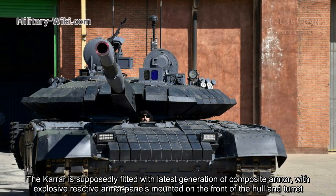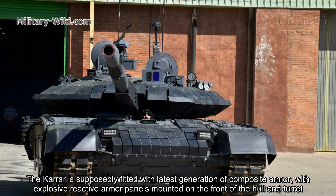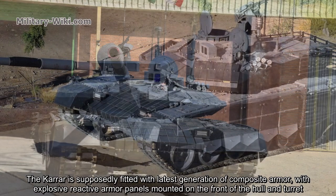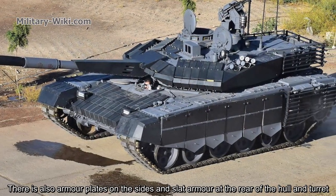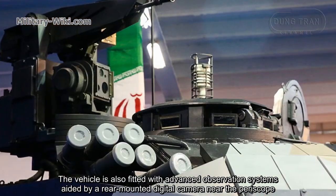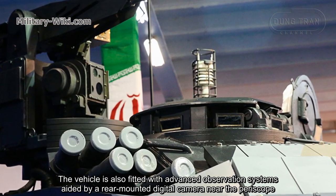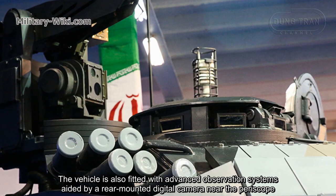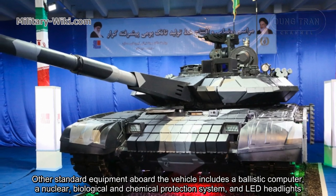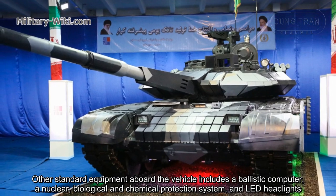The Karrar is supposedly fitted with the latest generation of composite armor, with explosive reactive armor panels mounted on the front of the hull and turret. There are also armor plates on the sides and slat armor at the rear of the hull and turret. The vehicle is also fitted with advanced observation systems, aided by a rear-mounted digital camera near the periscope. Other standard equipment includes a ballistic computer, a nuclear, biological, and chemical protection system, and LED headlights.